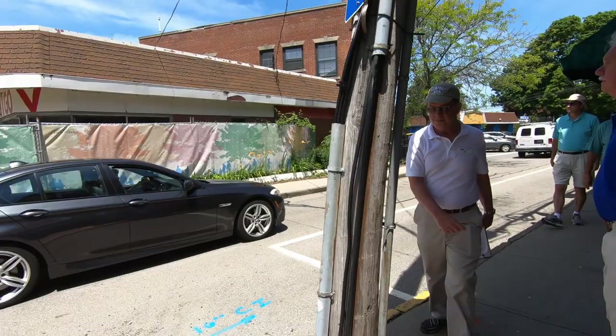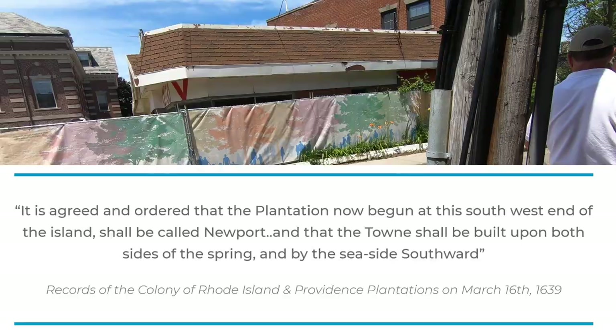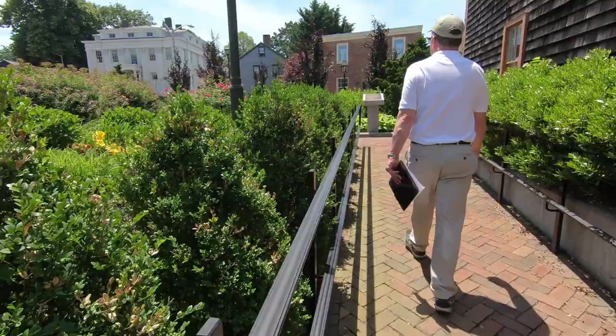Here the guide pointed out the town spring. Nothing to see here now, but at this site there was a freshwater spring that nurtured the town of Newport in the 1600s. The guide said the spring is still here, around 30 feet underground.